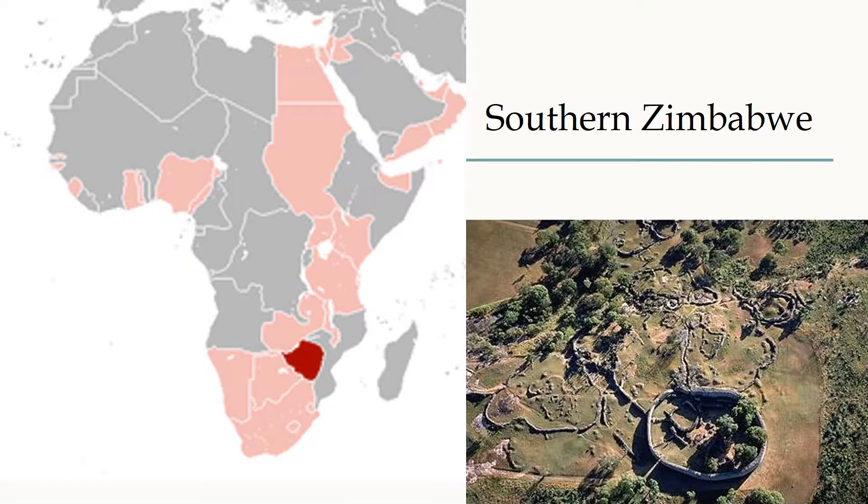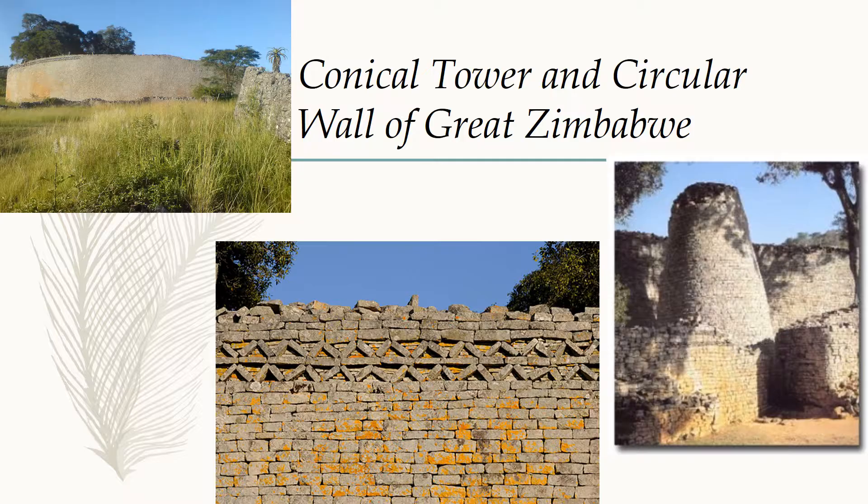This is a picture of southern Zimbabwe where the Great Zimbabwe structure was built and where many of the Shona people still currently live. Here are three images of the Conical Tower and Circular Wall of Great Zimbabwe.